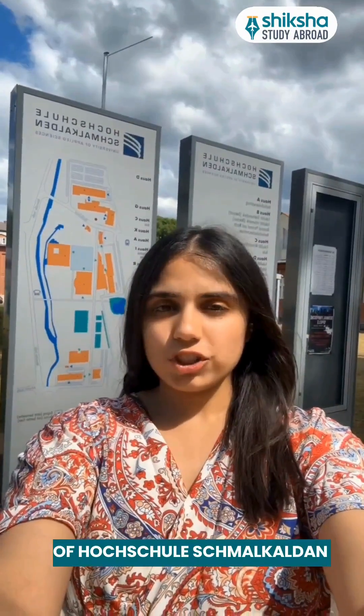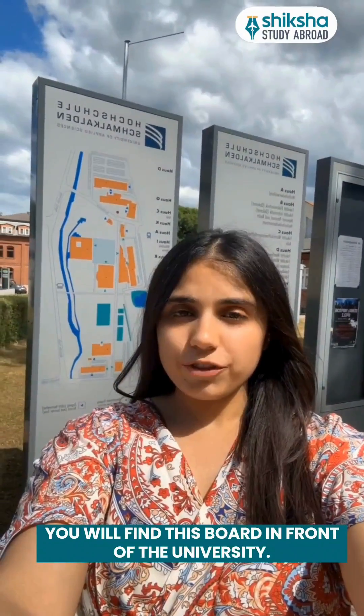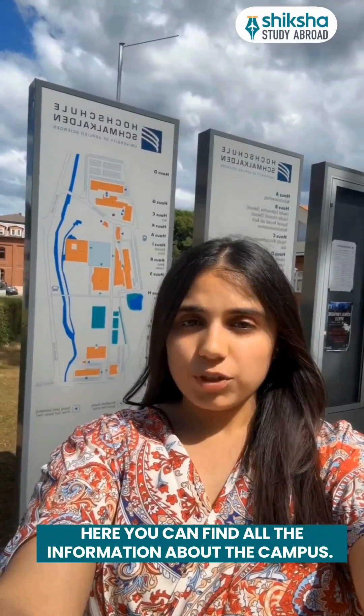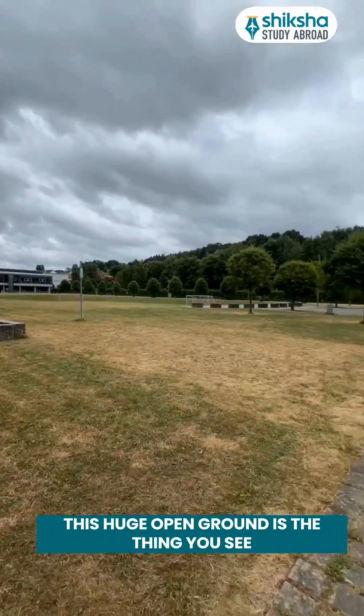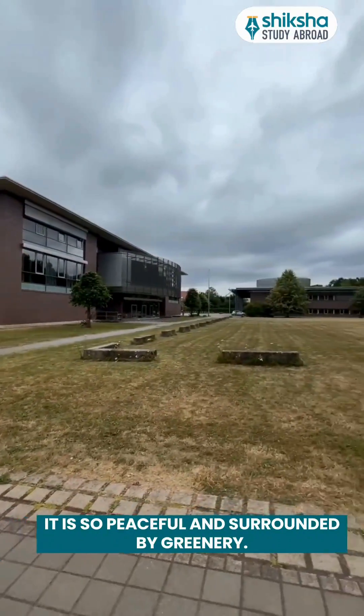Hey everyone, so today I am in front of Hochschule Schmalkalden. Once you arrive at Schmalkalden, you will find this board in front of the University where you can find all the information about the campus. So let's go inside. This huge open ground is the thing you see when you walk towards the University. It is so peaceful and surrounded by greenery.